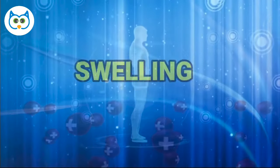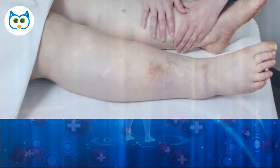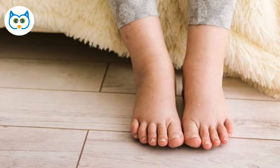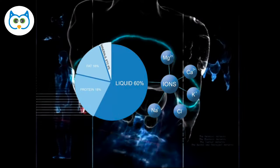Number 8: Swelling. An electrolyte imbalance can cause swelling in the hands, feet, and ankles. Swelling can have many causes, including injury, inflammation, and heart or kidney problems; however, an electrolyte imbalance can also be a contributing factor. In particular, high sodium levels have been linked to swelling in some cases. If you're experiencing frequent swelling, you should check your electrolyte levels.